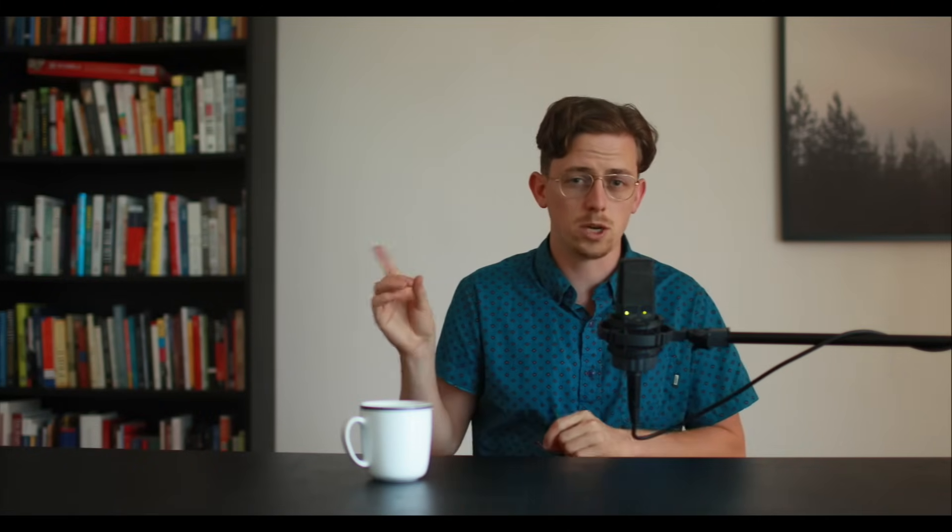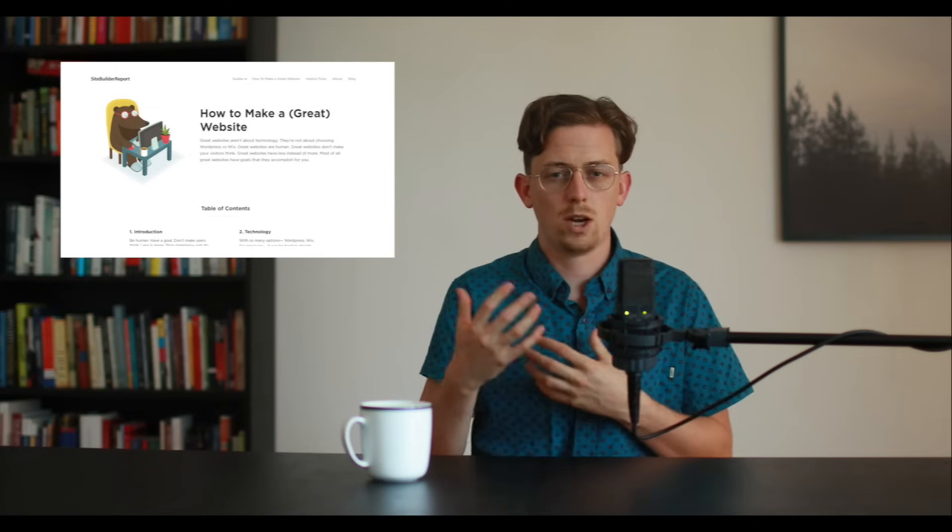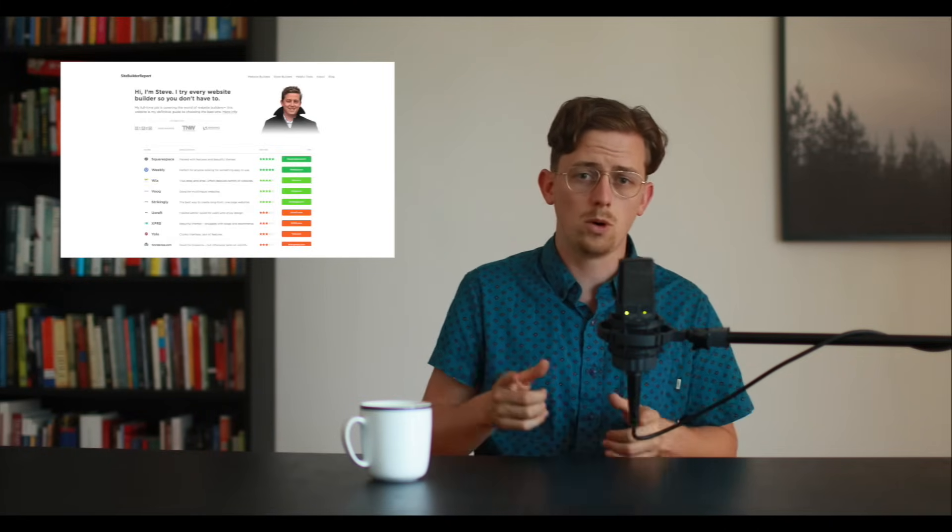Thanks for watching. If you want to see the written version of all these tips, you can go here. If you're curious, my day job is running Site Builder Report, where I do in-depth reviews of website builders. You can find Site Builder Report right here.